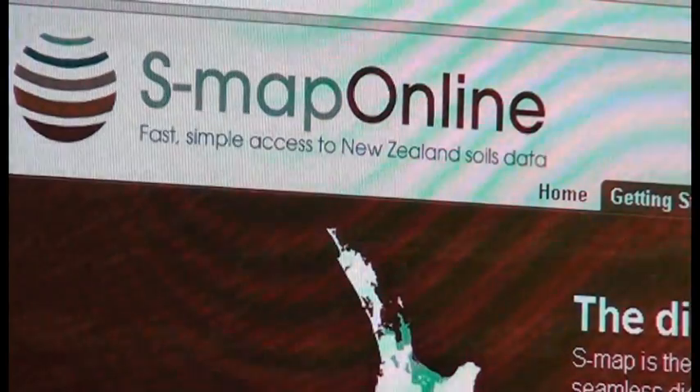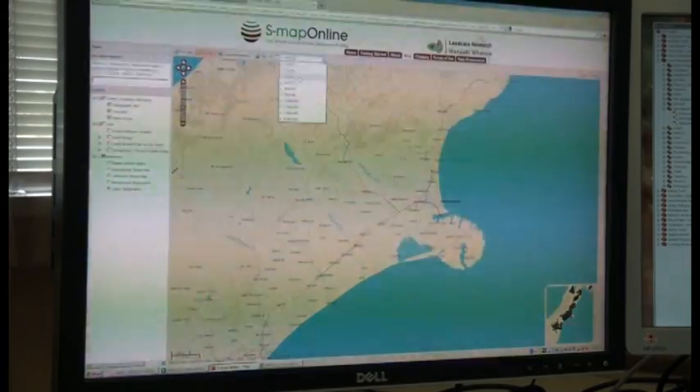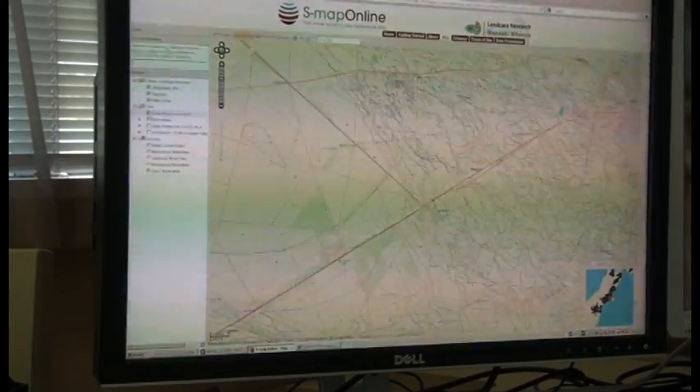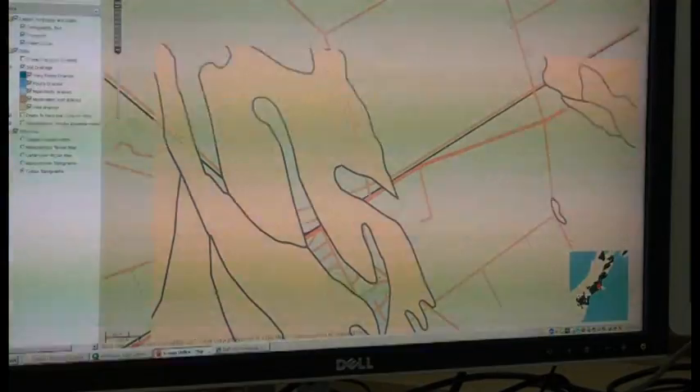The user-friendly site contains information designed for a variety of users, from the general public to regional and district councils, and anyone interested in soils information.